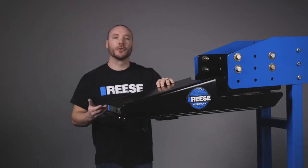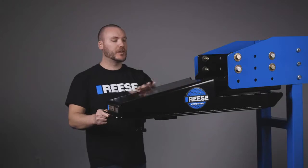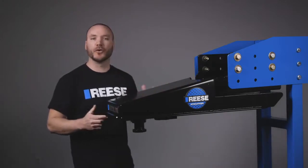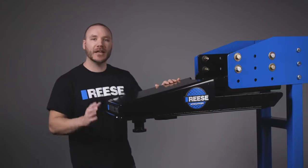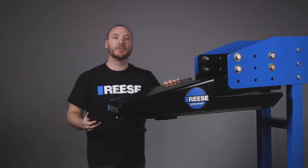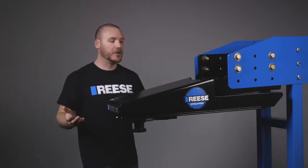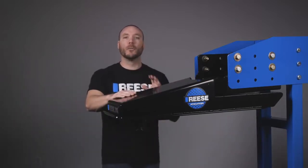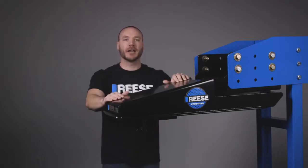All in all, the Reese Sidewinder is the ultimate solution when towing with a short bed pickup. Its sleek, easy-to-use design is virtually maintenance-free, tested to surpass the highest SAE and industry standards, and is backed by a limited lifetime warranty. That's it for the Reese Sidewinder, part number 68220. For more information on this and other great products from Reese, visit ReeseProducts.com.